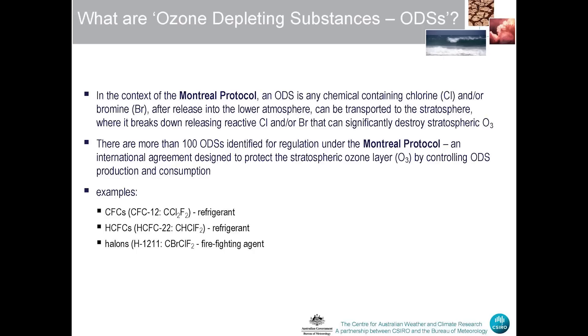The HCFCs — HCFC-22, which is also a refrigerant, still in use, in particular in the developing world. And the halons, the bromine-containing fire-fighting chemicals, are another typical ODS. These have been phased out from use because they are a particularly potent ozone depleting chemical.